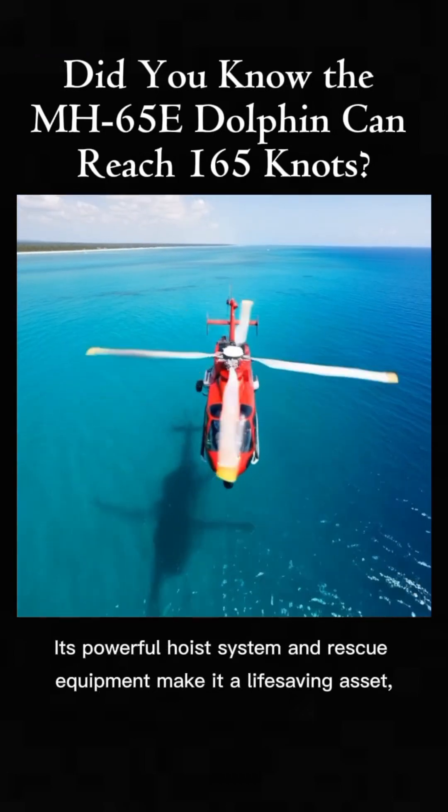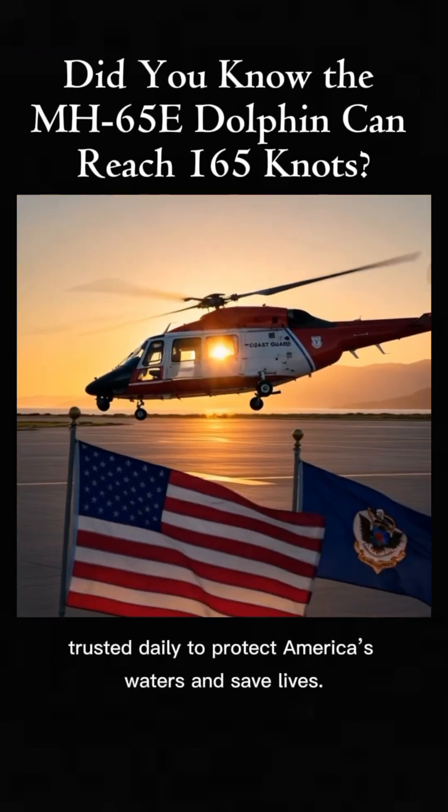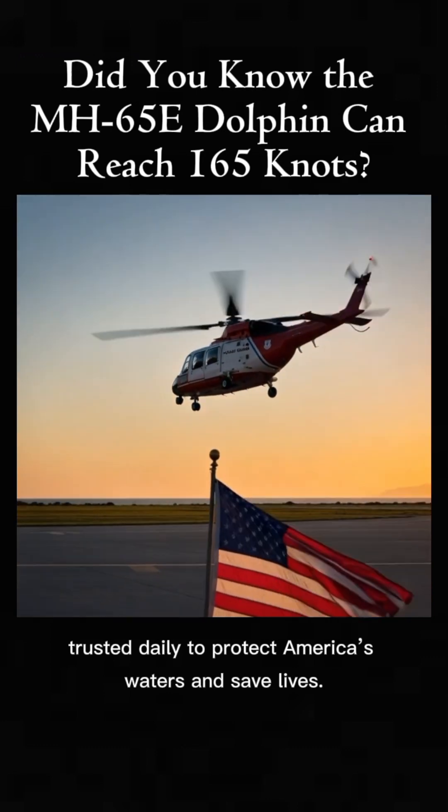Its powerful hoist system and rescue equipment make it a life-saving asset, trusted daily to protect America's waters and save lives.